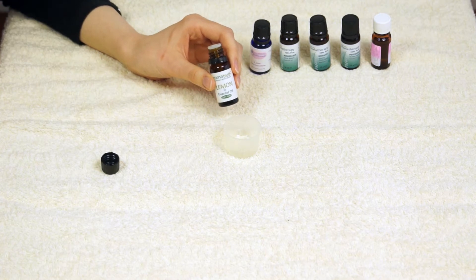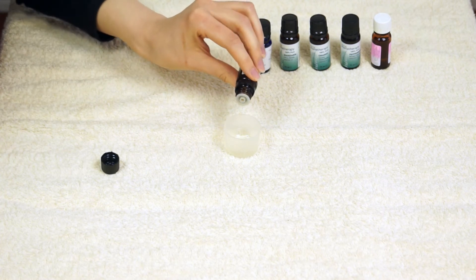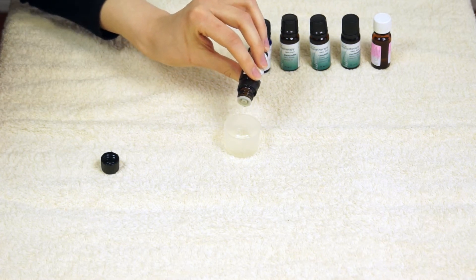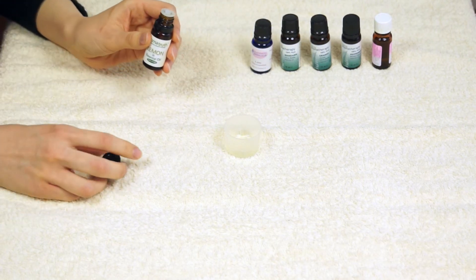One thing to watch with a lot of your citrus oils is they can be phototoxic and they can irritate. Make it clear to your client not to go out into the sun if you're doing any aromatherapy treatments with these oils. Looking at lemon, it's got quite a yellowy colour but it's quite light, and again another free-flowing oil.